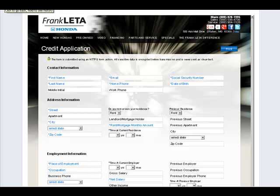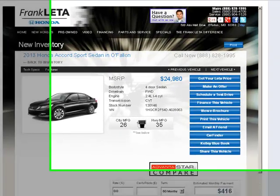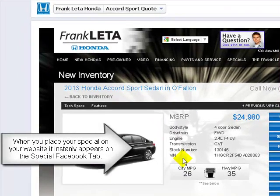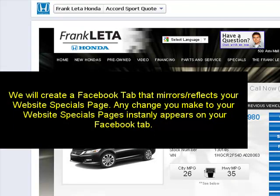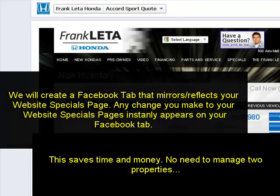We'll set up to five tabs for you. The reason tabs are valuable is because inside Facebook you have the opportunity to reach 900 million users. For example, if you have a specials page, anything you do to your website will instantly reflect and be published to your Facebook tab. You can run a Facebook ad campaign to target people interested in, say, Honda Accords or Honda Civics, and have a dedicated specials tab ready for them.